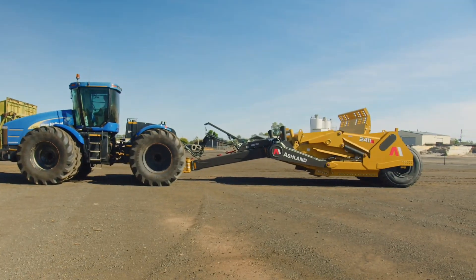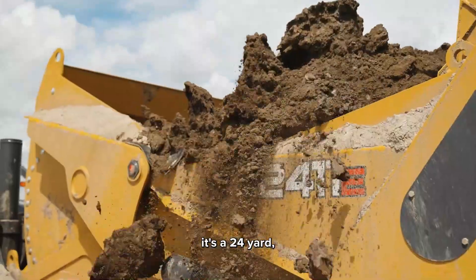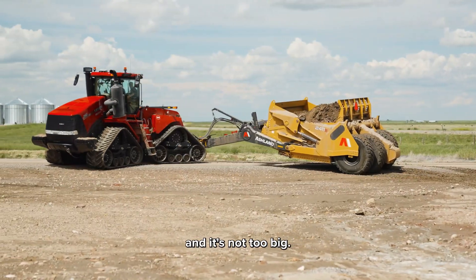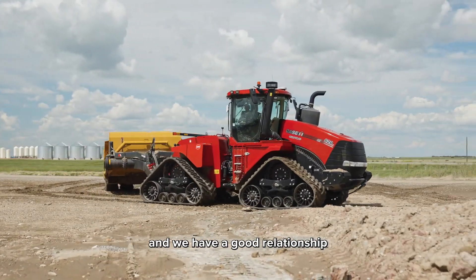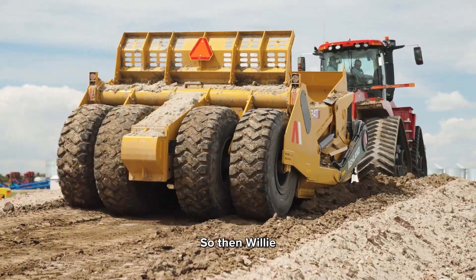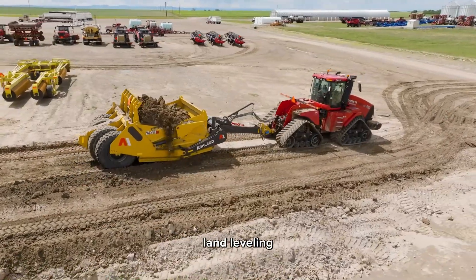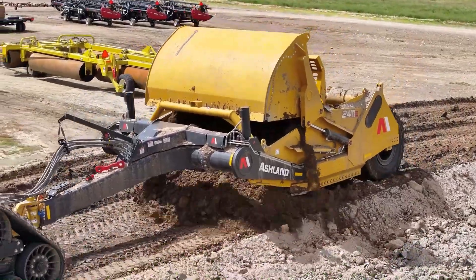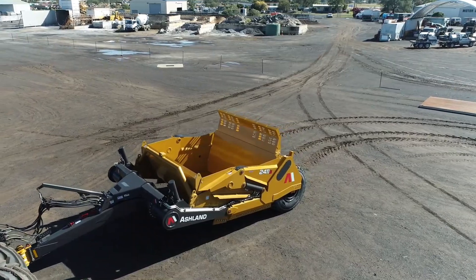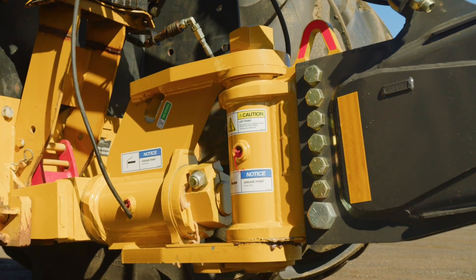The Ashland 2411E Scraper stands as a dependable partner at Jumbo Valley Colony in Alberta, Canada, driving forward the farm's expansion and its associated land activities. This robust machine excels at swiftly and efficiently leveling the land, crafting suitable areas for agriculture and irrigation. Additionally, it plays a pivotal role in managing soil displacement and water resources across the farm. The 2411E features design elements that streamline loading and unloading, with the front section positioned low over the cutting edge for a smoother cutting experience. The vertical orientation of the lift cylinders enhances blade responsiveness, ensuring optimal pulling power for efficient and substantial loads.